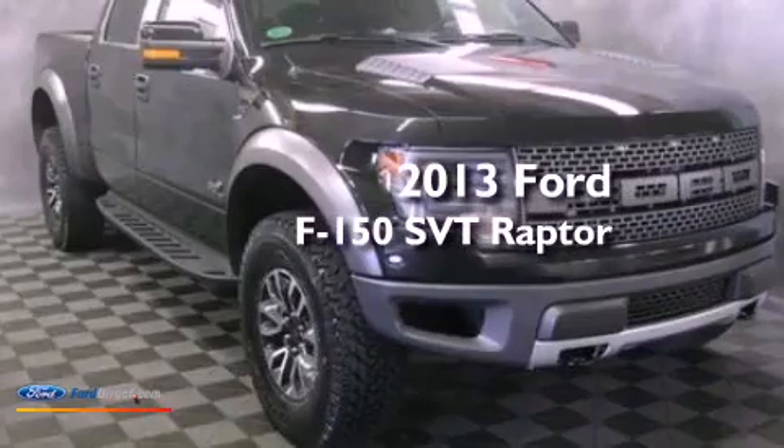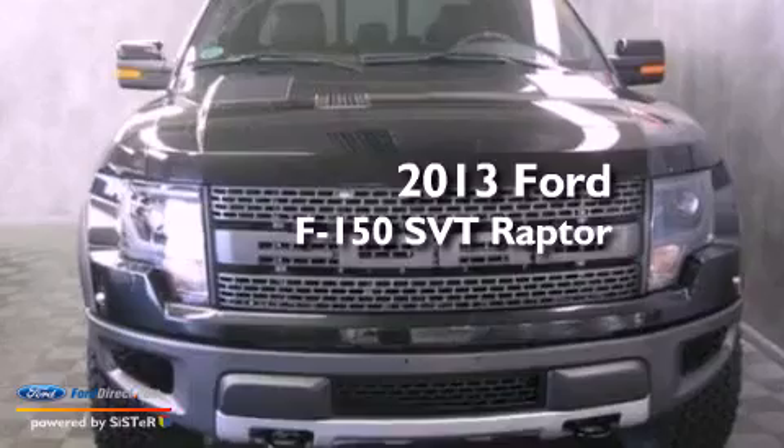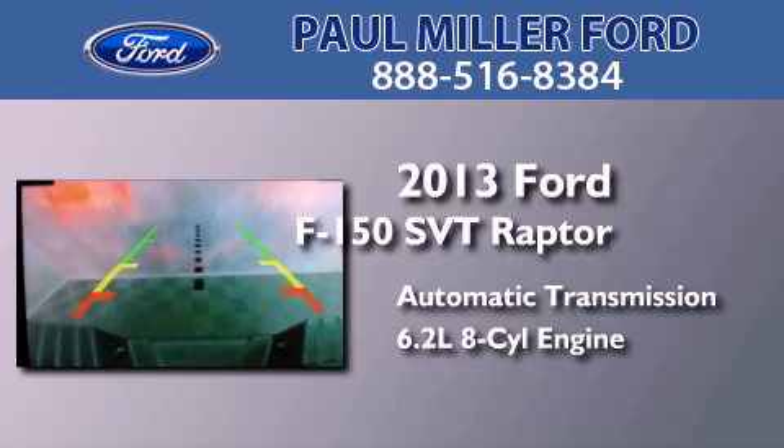This is a brand new 2013 Ford F-150 SVT Raptor. This truck has an automatic transmission and a 6.2 liter V8.